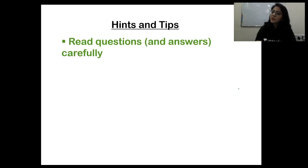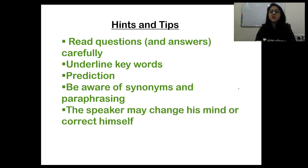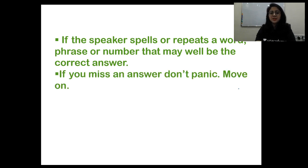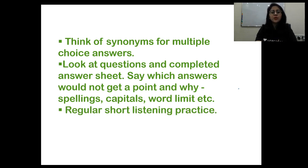Hints and tips: read questions and answers carefully; underline keywords; use prediction skills; be aware of synonyms and paraphrasing; the speaker may change his mind or correct himself. If the speaker spells or repeats a word, phrase, or number, that may well be the correct answer. If you miss an answer, don't panic — move on. Think of synonyms for multiple choice answers. Check spellings, capitals, and word limits. Do regular short listening practice — test, test, test and test.